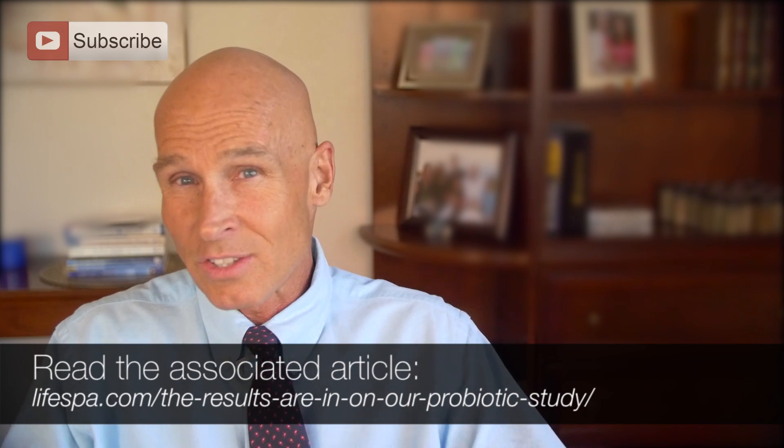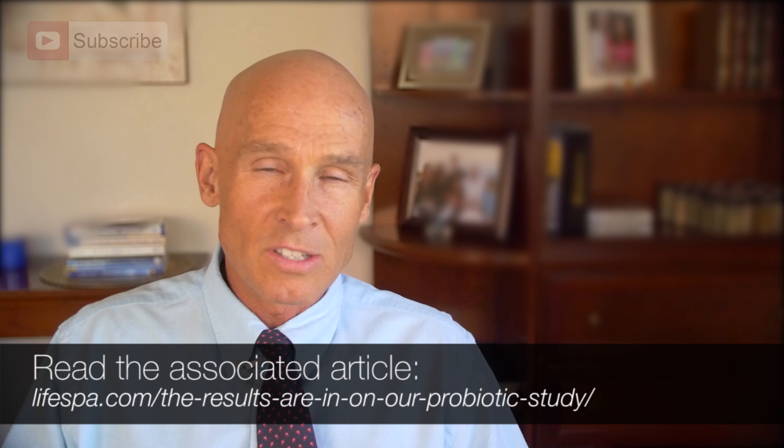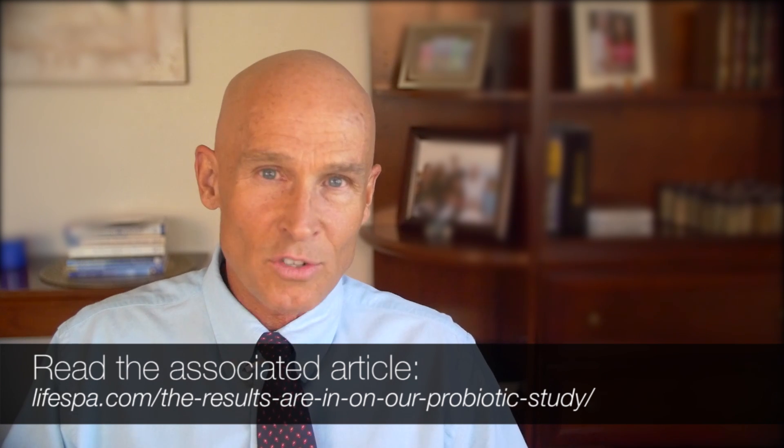Please check out the article and the cited science. We're going to write this study up soon and you'll be able to read the entire study. Thanks for listening. I'm Dr. John DuYard.